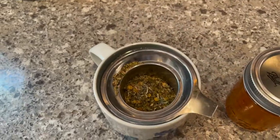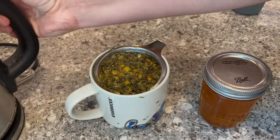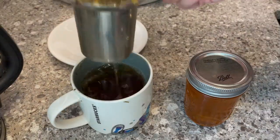After smelling it and seeing how beautiful the botanicals are, I was excited that I had just enough left for a cup for myself. And even more special is that I was able to use honey from our own beehives.